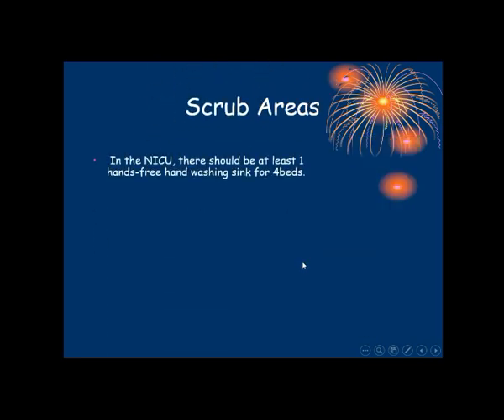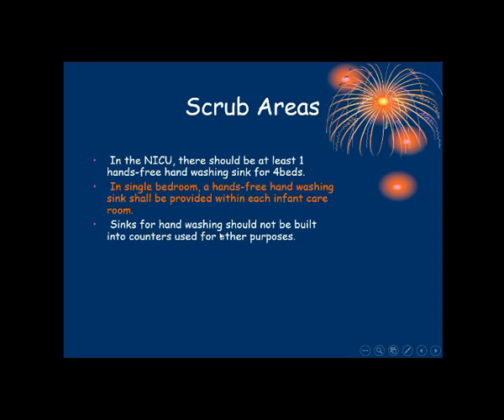Next, the scrub area. In the NICU, there should be at least one hands-free hand washing sink for every four beds. In a single bedroom, a hands-free hand washing sink shall be provided within each infant care room. The hand washing sink should not be built into counters used for other purposes.